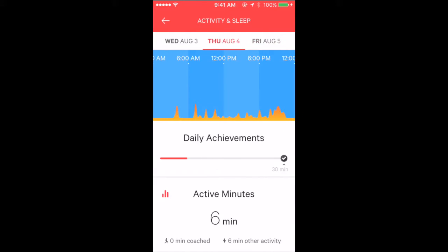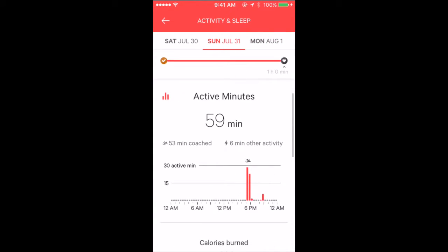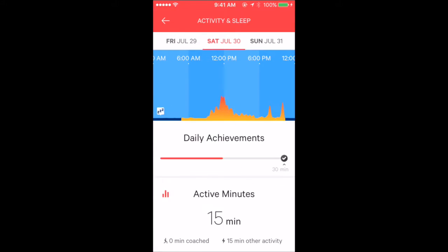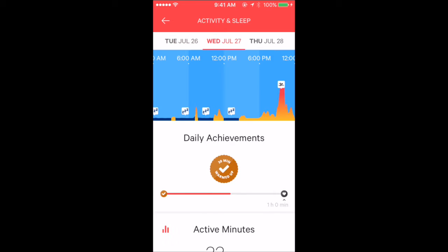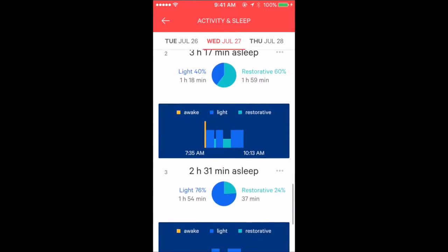I was not wearing the MoveNow device then. If you're curious, please check the link. My active day burned more than 1,600 kcal and I slept almost 9 and a half hours. This other day I was not feeling good and multiple sleeps are recorded — total sleep was 14 hours.